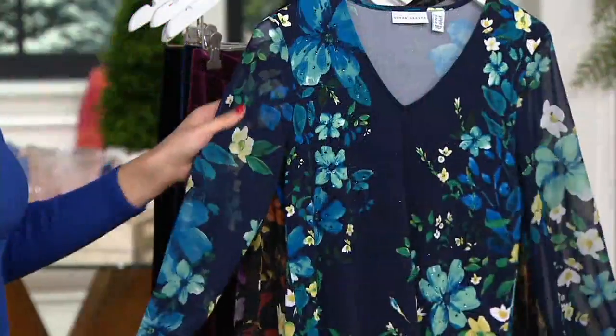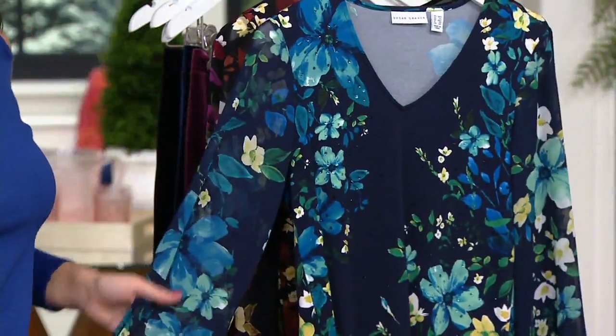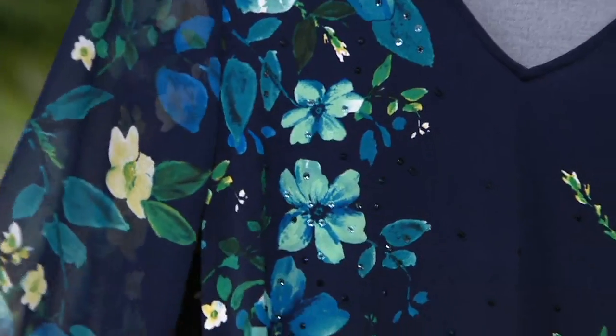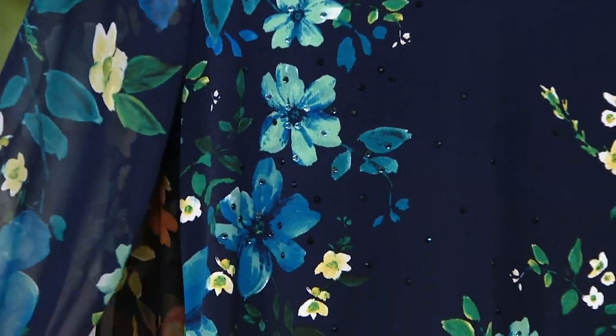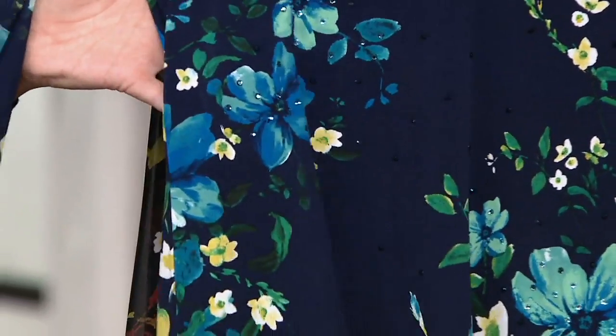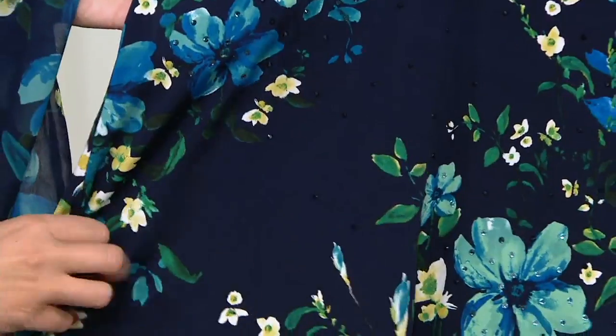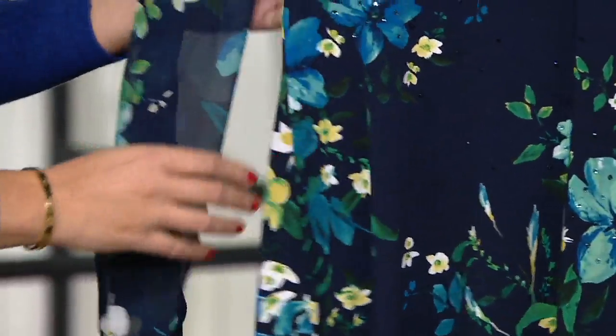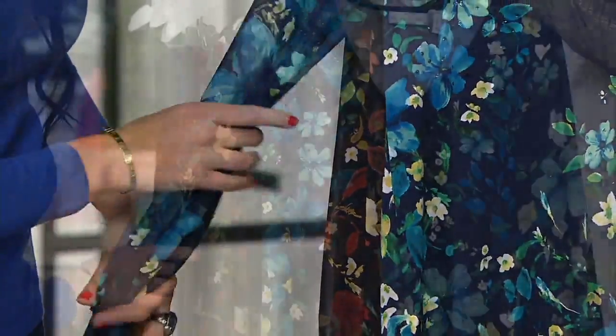We're moving into a printed liquid knit tunic with chiffon sleeves. So again, you're getting that liquid knit, you're getting that chiffon — that mixed media — and little kisses of sparkle here as well. Six easy payments of $9.52 with free shipping and handling. The easy pay and the shipping and handling does go away at the end of the day. This one is the navy teal, extra small through 3X.